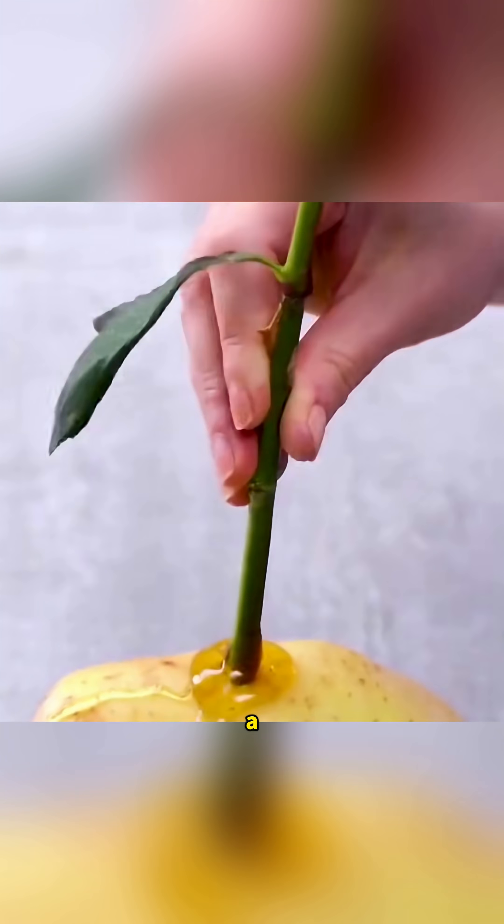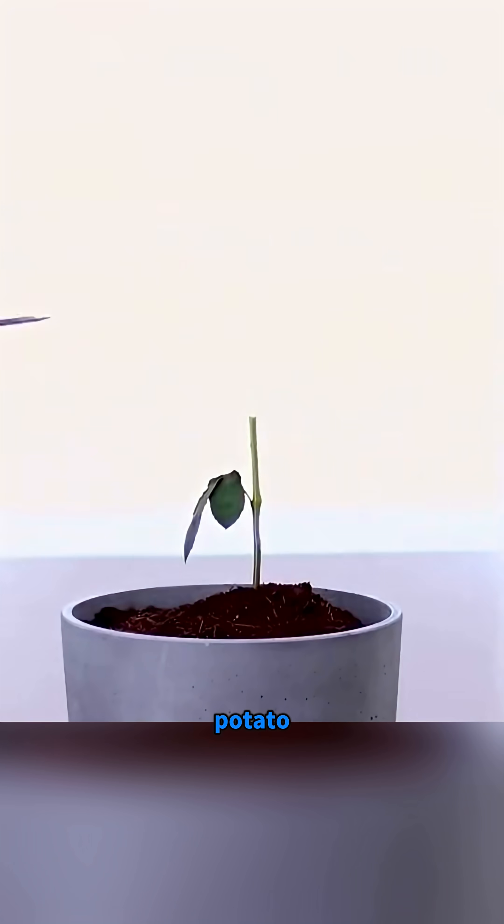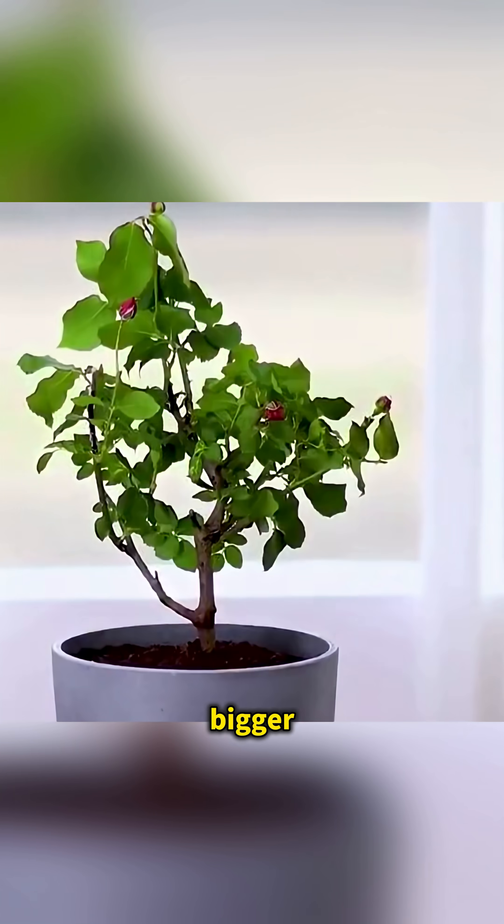Dip a rose stem in honey, stick it into a potato, and plant it. The potato stimulates strong roots, making roses bloom bigger and brighter.